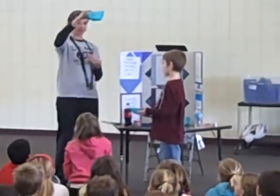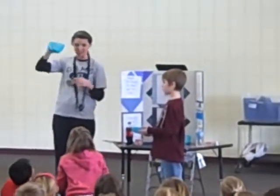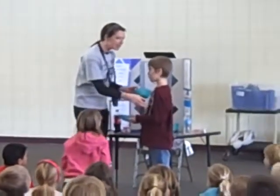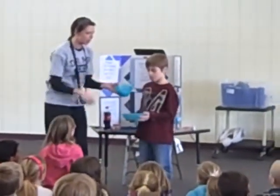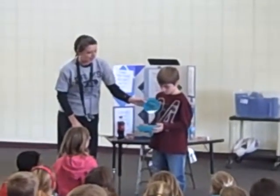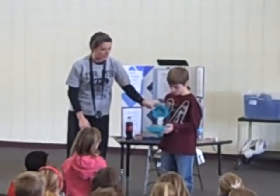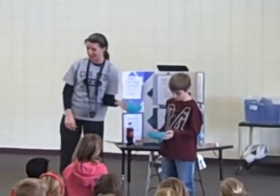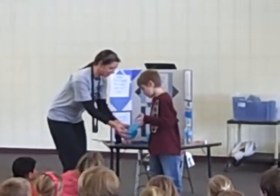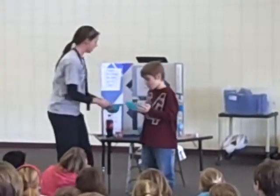Here's bowl number one. It's kind of a lot of sugar. That's the sugar — imagine taking a spoonful of that sugar and putting it in your mouth. That's a lot of sugar, isn't it? That was bowl number one.